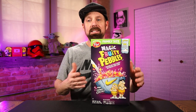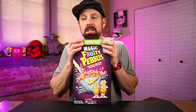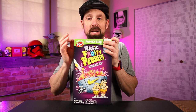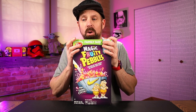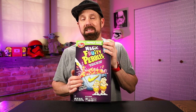It isn't just the shoe that gets the fun colorway — Magic Fruity Pebbles cereal mirrors the coloration of the shoes with crisp red and yellow rice flakes that magically turn your milk purple. It has the iconic taste of regular Fruity Pebbles, and the cereal will only be available for a limited time at select retailers on March 7th.